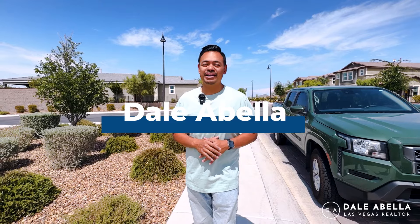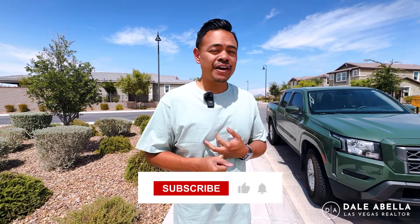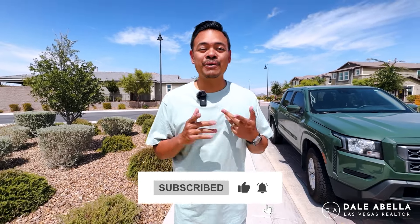What's up everyone! Welcome back to my channel. If you guys are new, my name is Dale Abella with EXP Realty. I'm a local realtor here in Las Vegas. What we do on my channel is go over all the new communities here in Las Vegas. If you're looking to move to Las Vegas or like new home-built tours, hit the subscribe button, the like button, and the notification button to stay up to date.